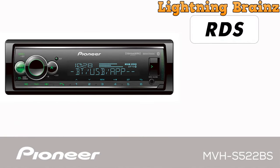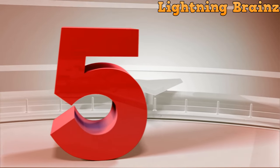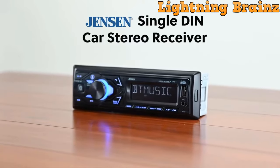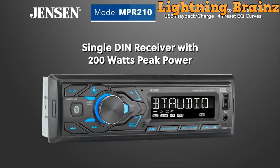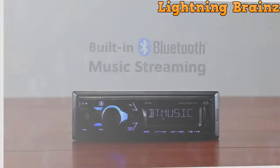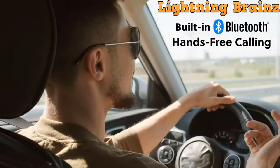Now, without any further delay, let's dive into the world of top-tier single DIN car stereos and head units and enhance your in-car entertainment like never before. At number 5, we have the Jensen MPR 210. The Jensen MPR 210 single DIN car stereo is a modern and feature-packed addition to your vehicle's audio system. Featuring a 7-character high-resolution LCD display, the Jensen MPR 210 ensures a comfortable and responsive viewing experience while you're on the road.